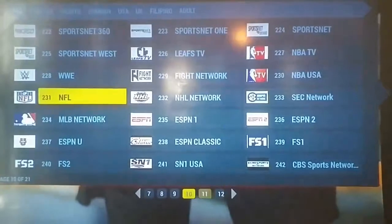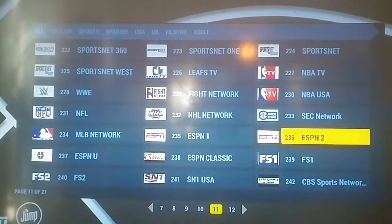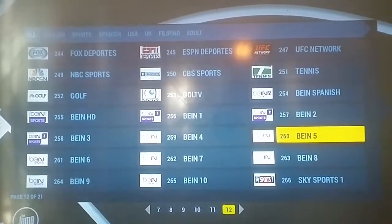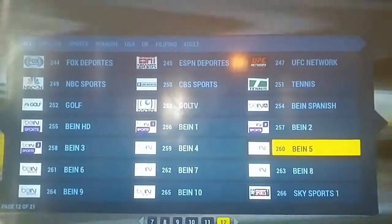For sports fanatics, you got ESPN, baseball, wrestling, football, ESPN 2, ESPN 3, ESPN Classic, ESPN Deportes - whatever you're into, we got it.